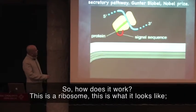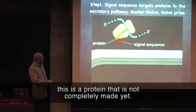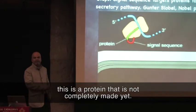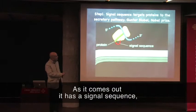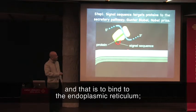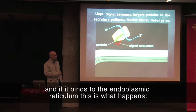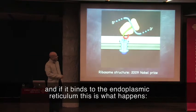So how does it work? This is a ribosome — this is what it looks like. This is a protein that is not completely made yet. As it comes out, it has a signal sequence. And if a protein contains a signal sequence, it can go only in one direction, and that is to bind to the endoplasmic reticulum.